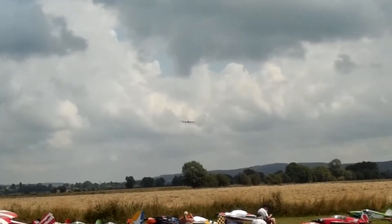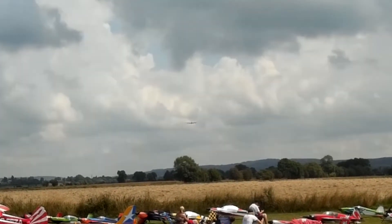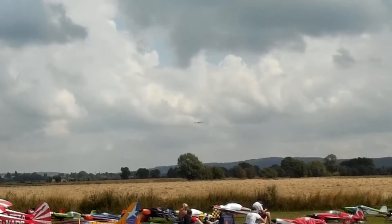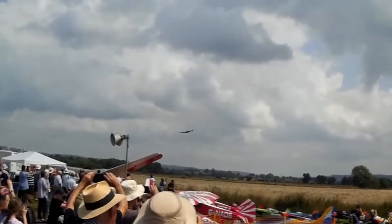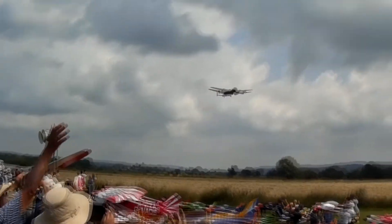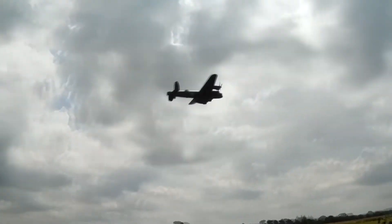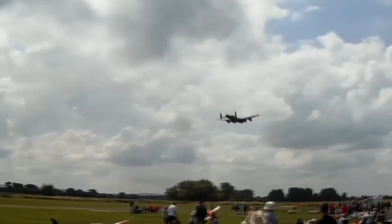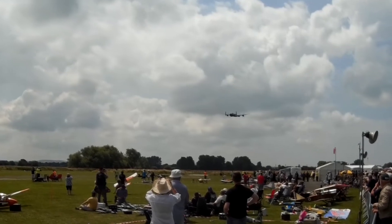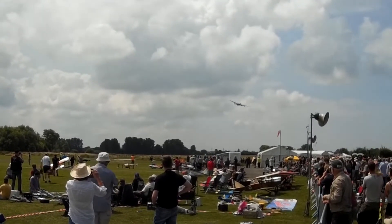Told you, you don't get closer than that in most full-size air displays. It's quite amazing.